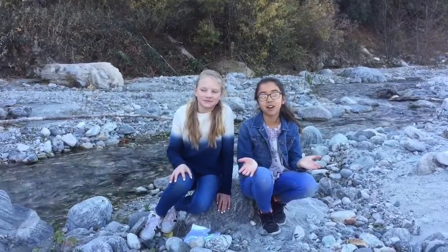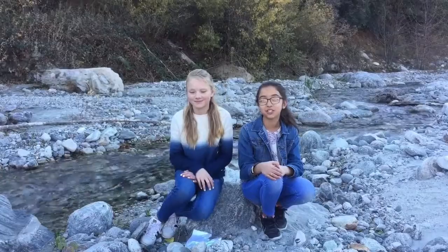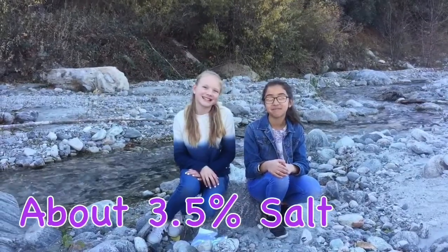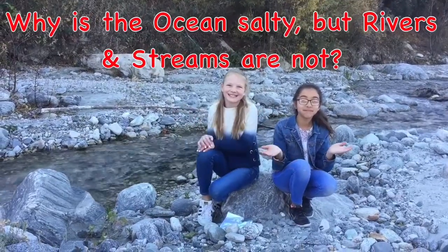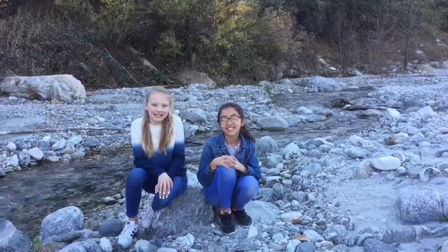How much salt is in the seawater? It varies by location, but it's usually 3.5%. How come the ocean is salty but rivers are not? Rain replenishes water, so the rivers and streams don't taste salty. The ocean collects all of the salt, but the salt cannot filter out.